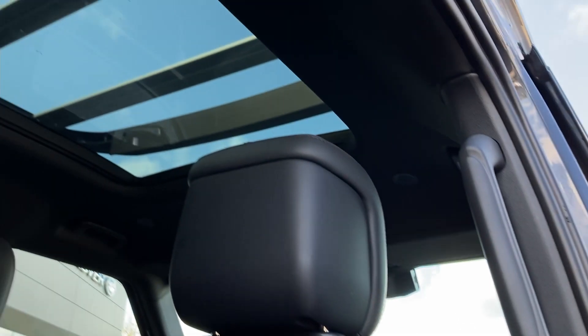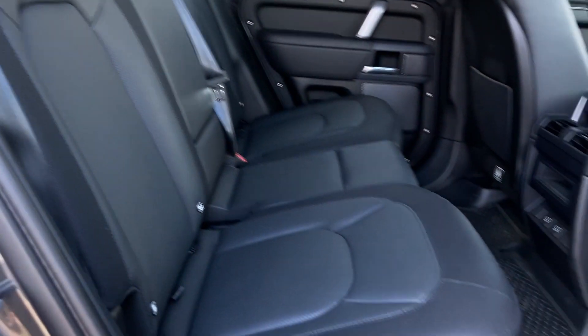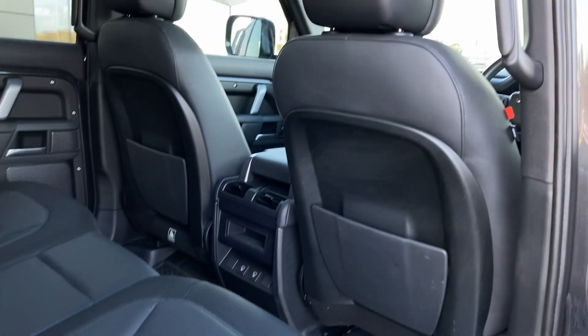Entering into the rear of the cabin now, we can see the sliding panoramic roof and the ebony Windsor leather seats with Isofix child seat mounts and the second row of climate vents.